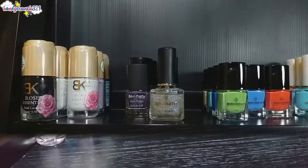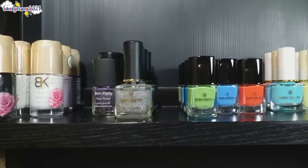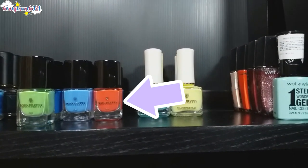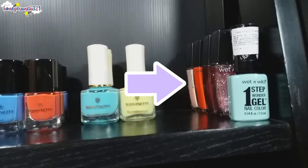Now let's move on to the next rack. Welcome to the top level — on the left side we have BK nail polishes which were all given to me by my friend Anna, then my Born Pretty nail polishes which were sent to me by the company for review, then stamping polishes from Born Pretty Store which we bought. On the right side we have Wet and Wild nail polishes.